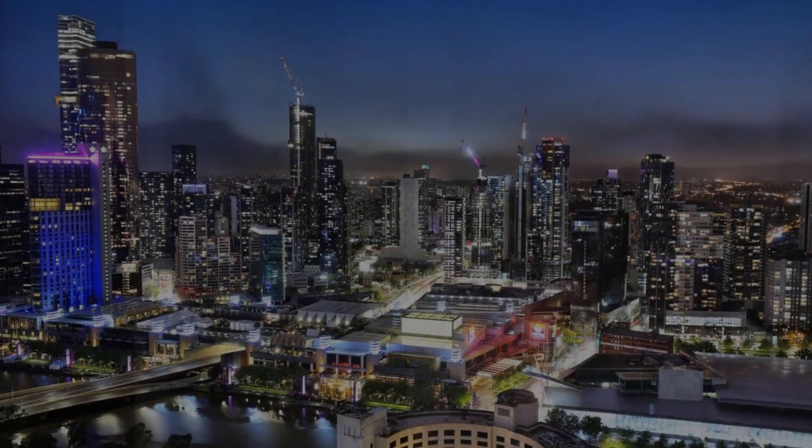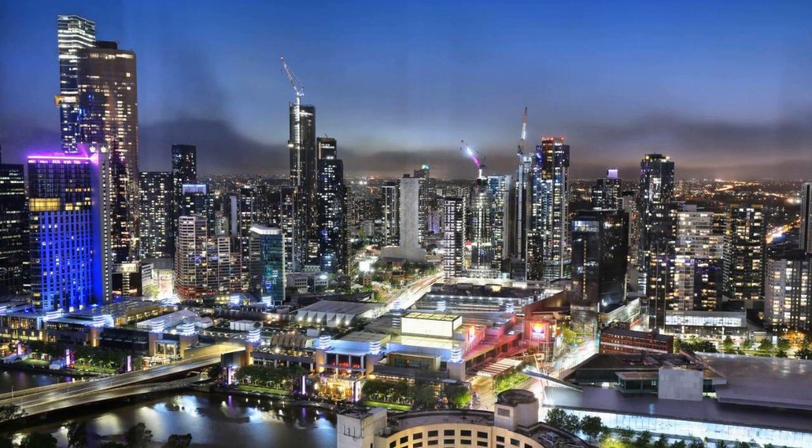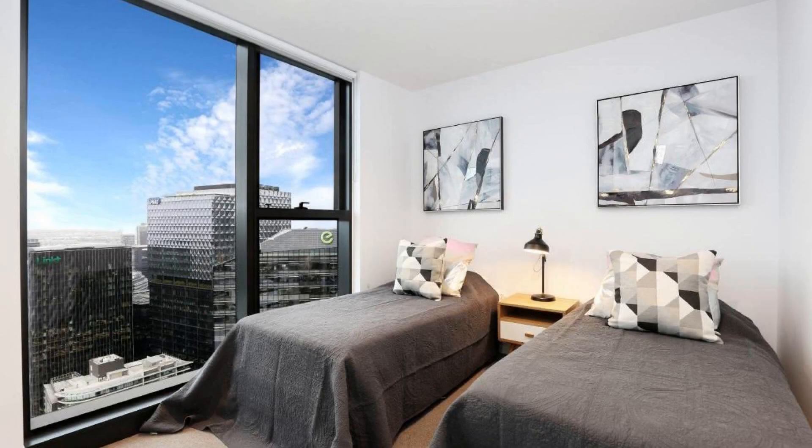Welcome back to my channel. You are now watching a 4-star hotel. The location of the hotel is fine and you are still walking around at the moment.